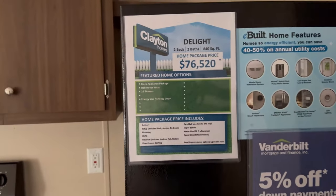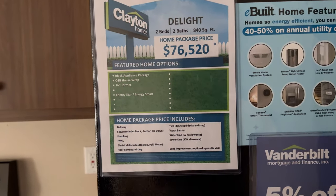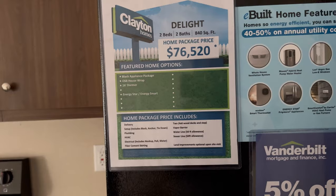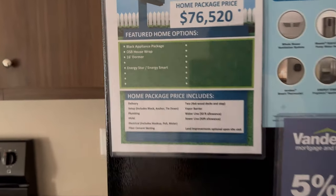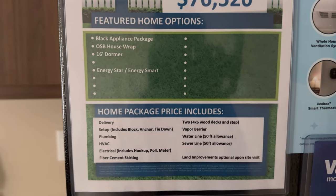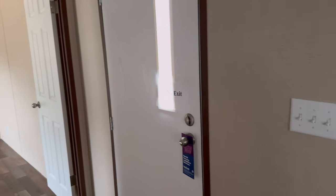Let me give you the price on that right now. This home is called the Delight — two bedrooms, two baths, 840 square feet — and it is $76,520. Let's go down the hall and see what the bedroom has to offer.